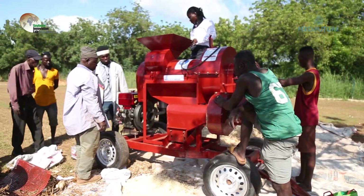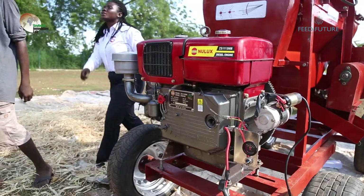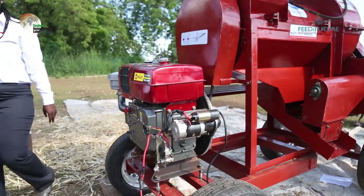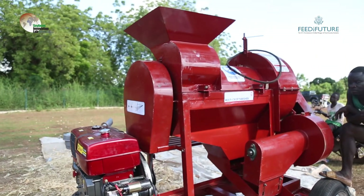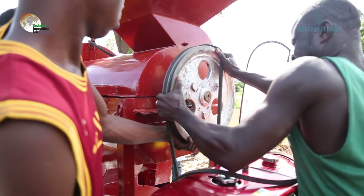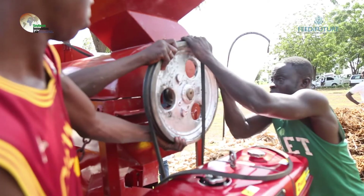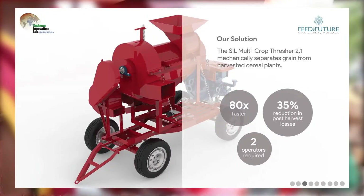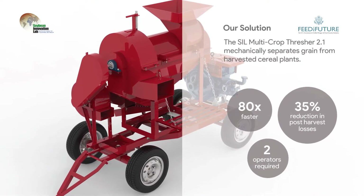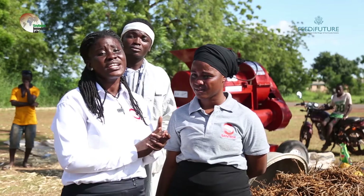This year's kickoff event concluded with a demonstration of a locally produced multi-crop thresher developed through a collaboration between the Soybean Innovation Lab and Ghanaian company Saitec. By fostering a local skilled workforce for the fabrication of low-cost, locally produced mechanization innovations like the multi-crop thresher, the Soybean Innovation Lab is encouraging smallholder farmers to scale up, allowing for increased production and improved grain and seed quality.